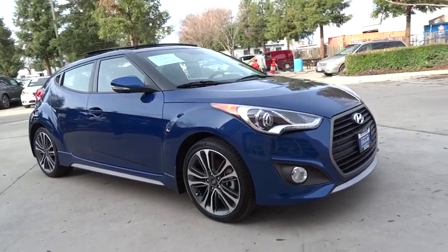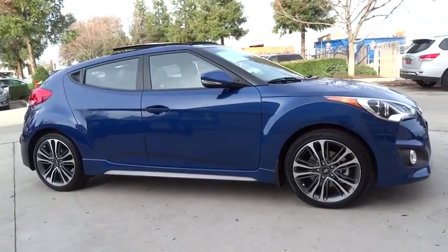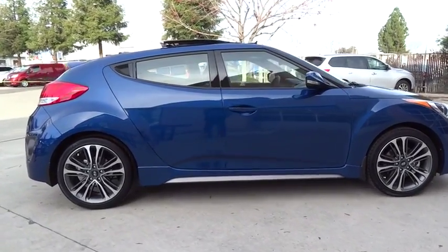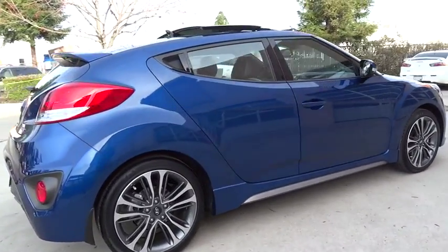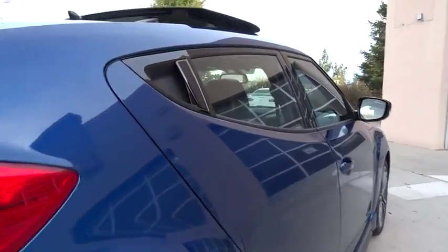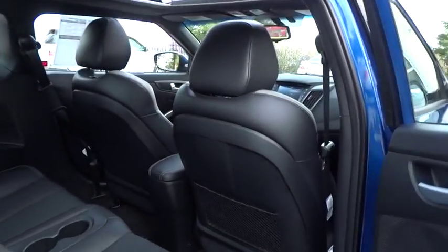2016 Hyundai Veloster. The Veloster's innovative body style and unique design make it unlike any other small car out there. Pair that with fuel efficiency that pushes the 40 mpg barrier and you've got one sweet ride. Here are some of this vehicle's great options.